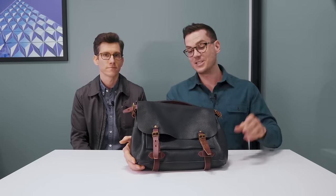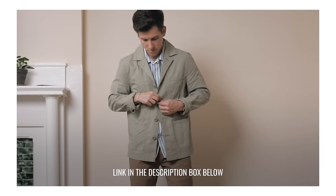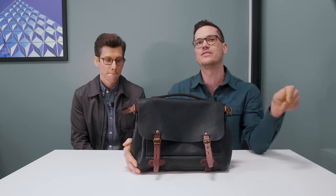Thanks a ton to Brock for coming on the channel — make sure to subscribe to his channel as well, it's really really good stuff. And if you're interested in our favorite leather backpack for men, we've thrown that into the article below, which also has a couple of our other picks for great leather bags for men — check that out too.